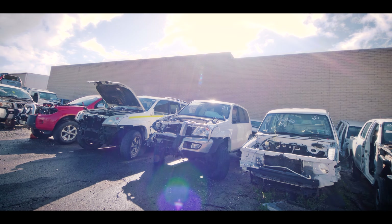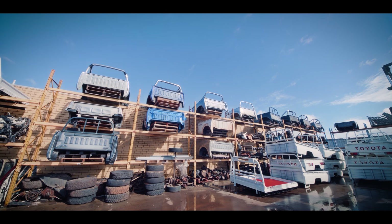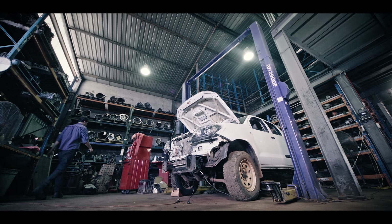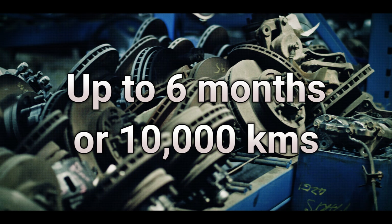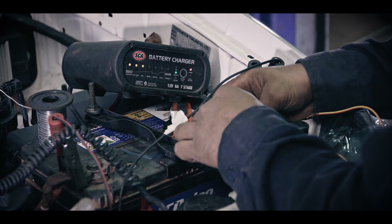Perth 4WD also has quality second-hand 4WD parts and accessories, offering double the normal guarantee on most second-hand parts — up to 6 months or 10,000km. We test all used parts to ensure you receive value for money.